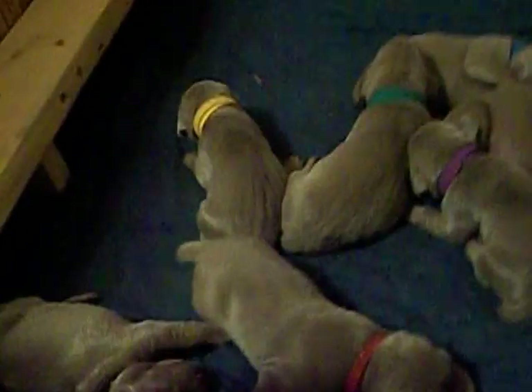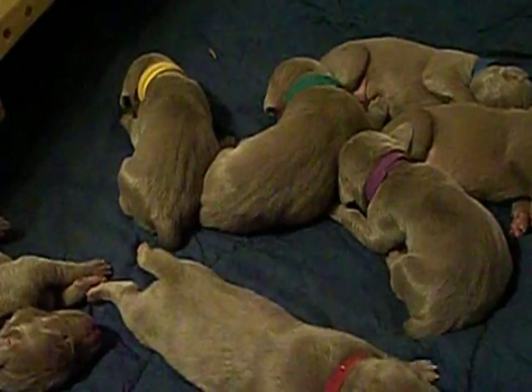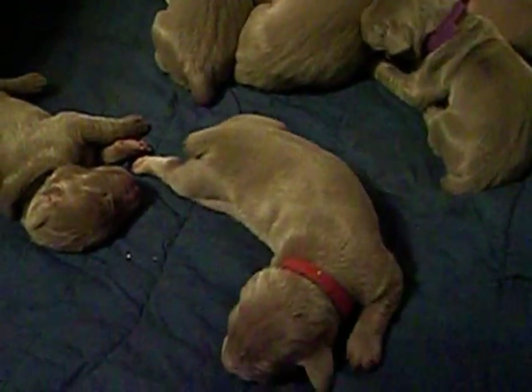They are 8 puppies — 4 boys, 4 girls — and everybody's getting around really good. So I'm going to show you some of the puppies.